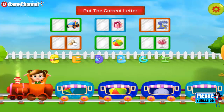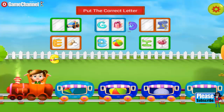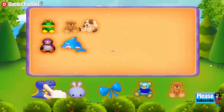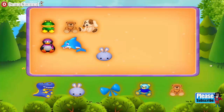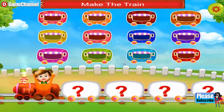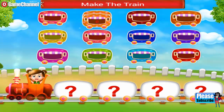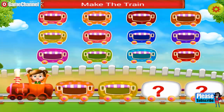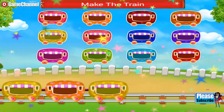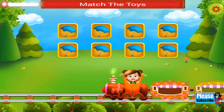Match the object with the alphabet. Lovely. Hey, you need to make a train. Join the wagons. Nice one. The train looks so cute. You need to match the toys.